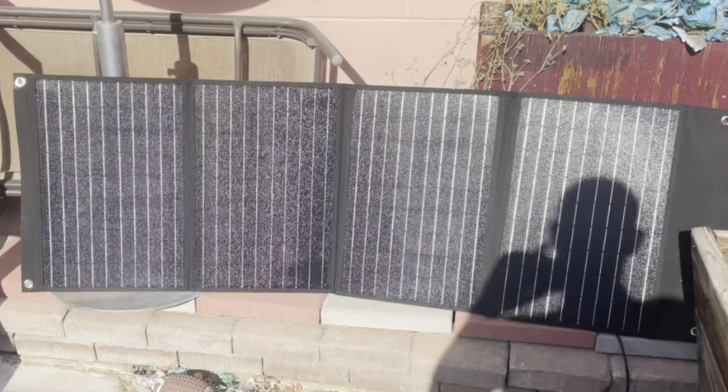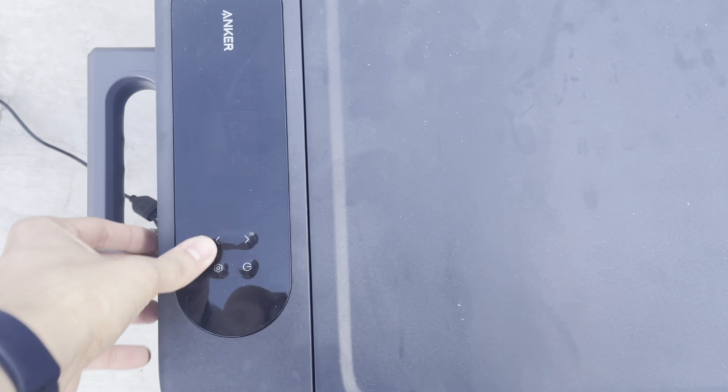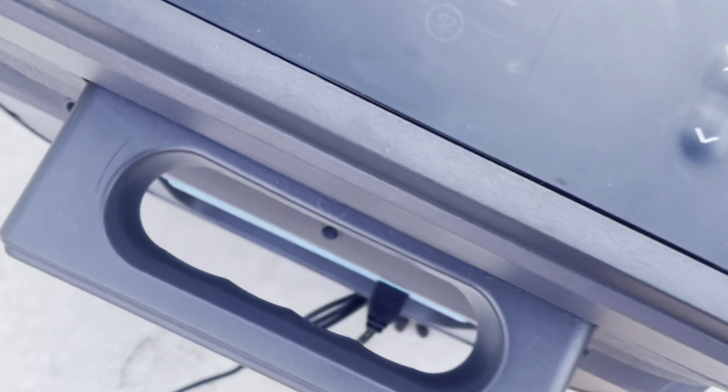95% battery — 4 hours in on solar. 93-degree weather and we've used 5% battery. Can't hate that. We're 5 hours in and we're showing 92% battery, still holding temperatures.